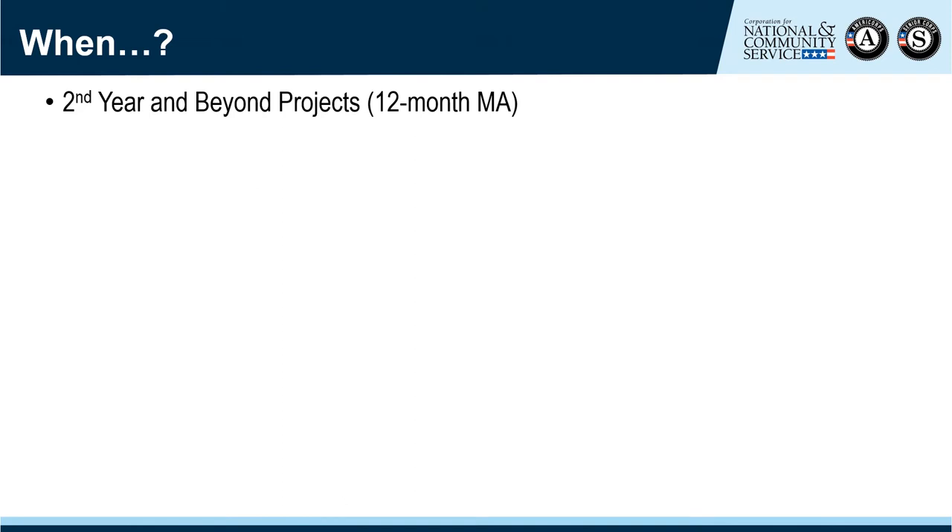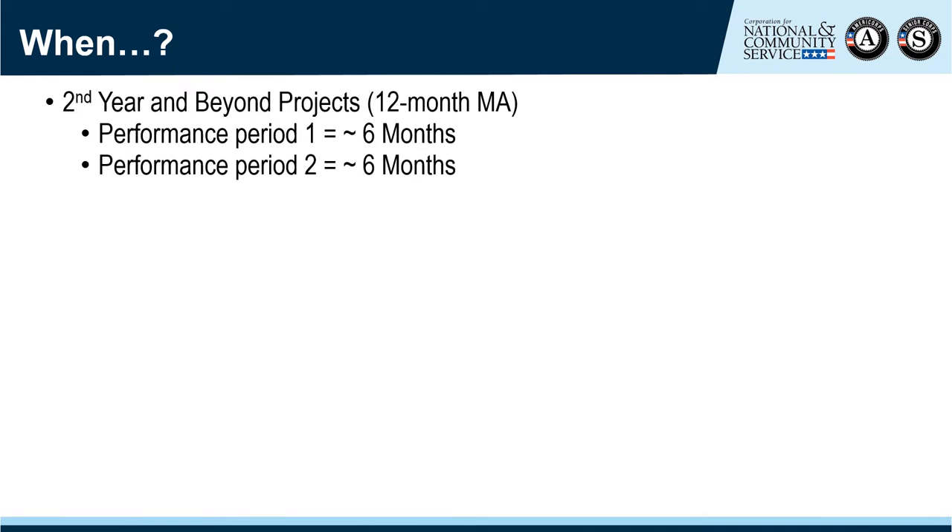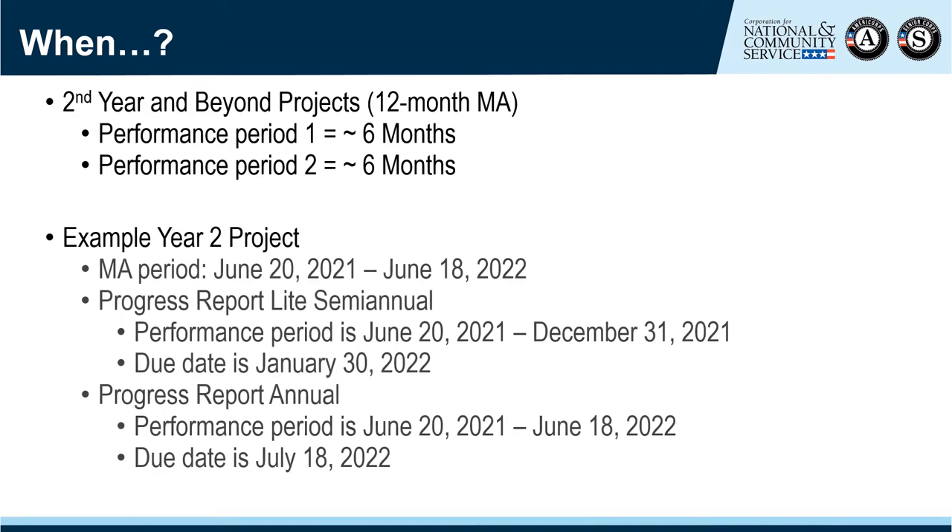Here is an example of a project in its second year. A project in year two or beyond will have an MA closer to 12 months, meaning each performance period will be about six months. For an MA from June 20, 2021 through June 18, 2022, the first performance period runs June 20 through December 31, with the report due January 30. The second performance period covers the entire MA, with the due date 30 days after the end — July 18, 2022.